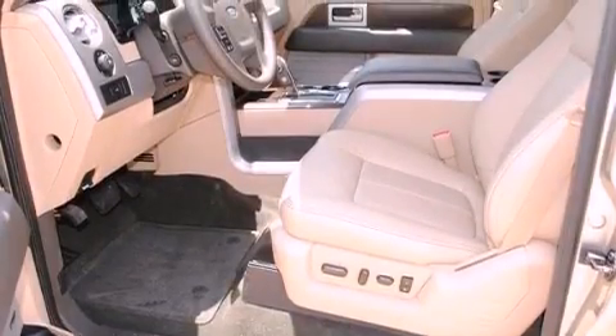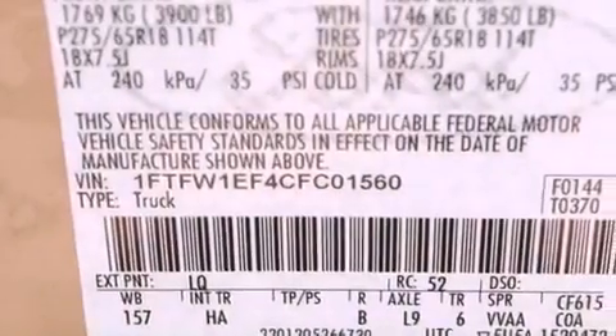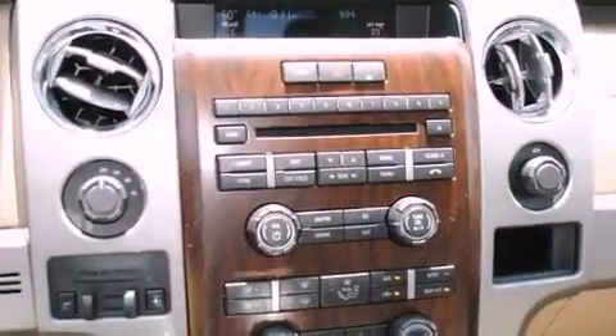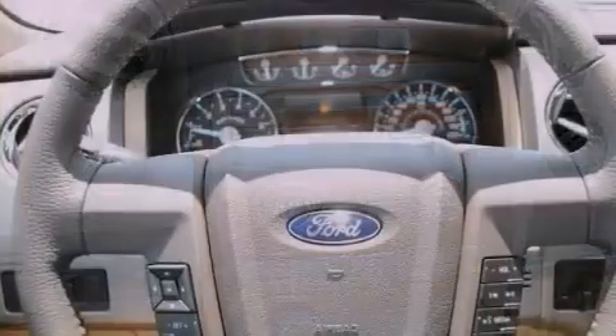Features include satellite radio, a low-tire pressure indicator, full-power accessories, a security system, fog lamps, a traction control system, and an anti-lock braking system with front multi-stage airbags.